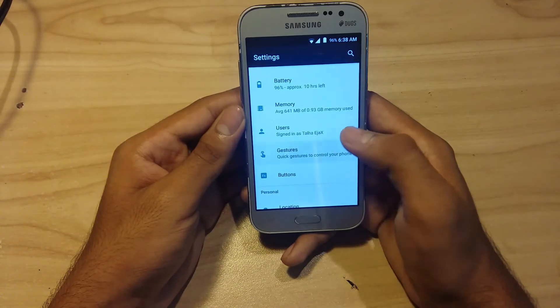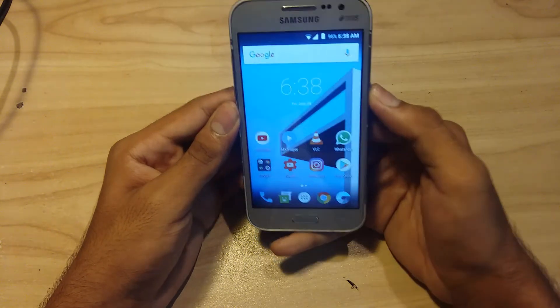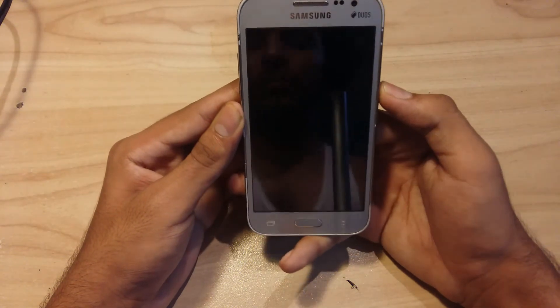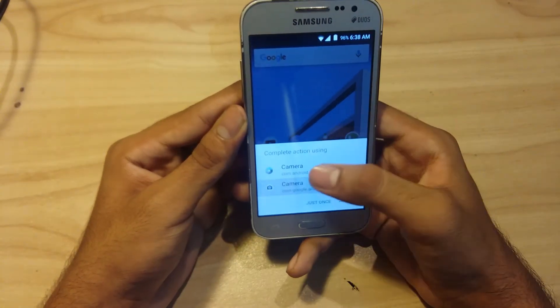The second thing I like is the gestures. For example, jump to camera — as you can see, the camera has been opened using the gesture.